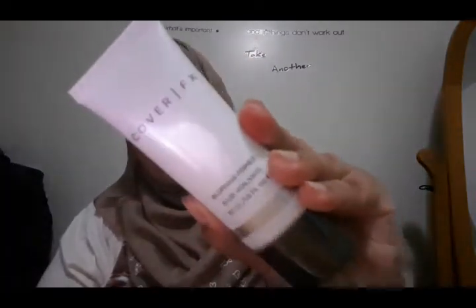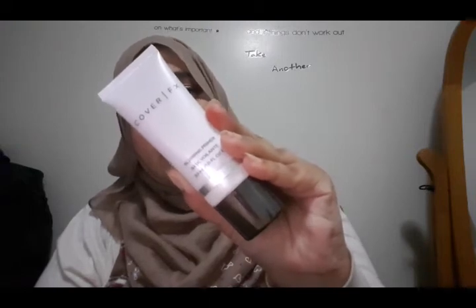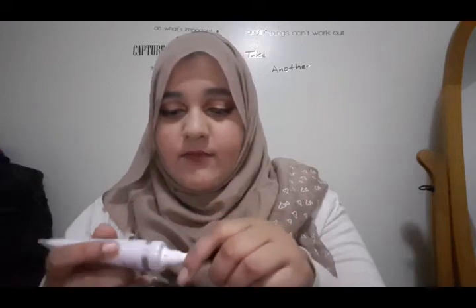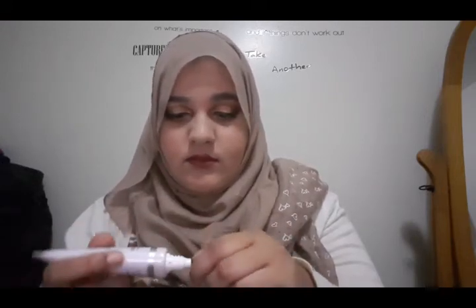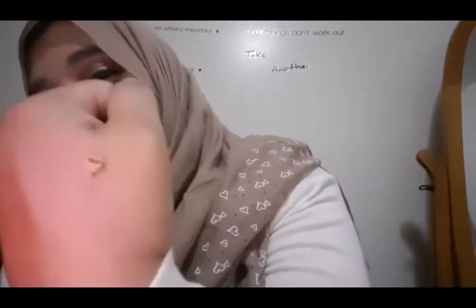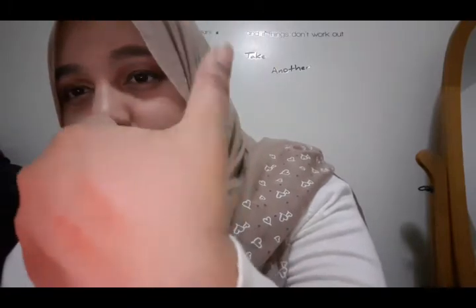As a primer, I got the Cover FX Blurring Primer. It's a blurring primer that instantly minimizes the appearance of pores and lines to create a seamless look. I hadn't even opened it yet. The texture is interesting — it's not like a typical cream primer; it's more like a foundation consistency. It's going to make such a good base for foundation.